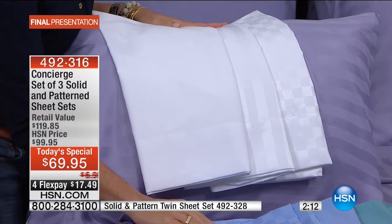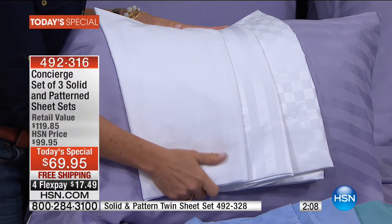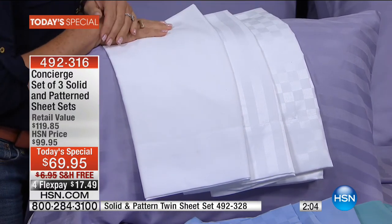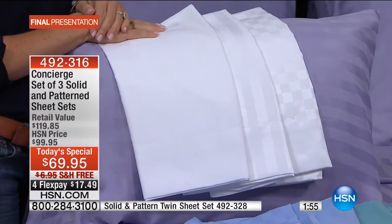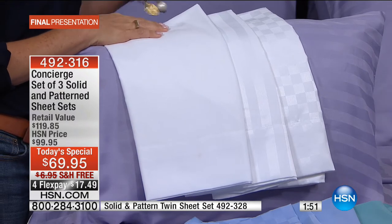You can still jump in and get your size in the colors we're featuring right now. If you want to grab the value and use FlexPay and free shipping, get the white — everyone needs white sheets. You can give one away, keep a couple. If you're in doubt, just go for it because white matches everything. It adds so much pop to your bed — it's that staple, that hotel favorite.